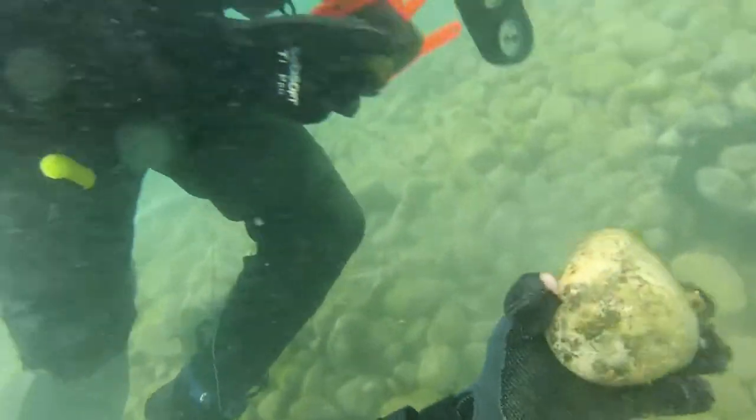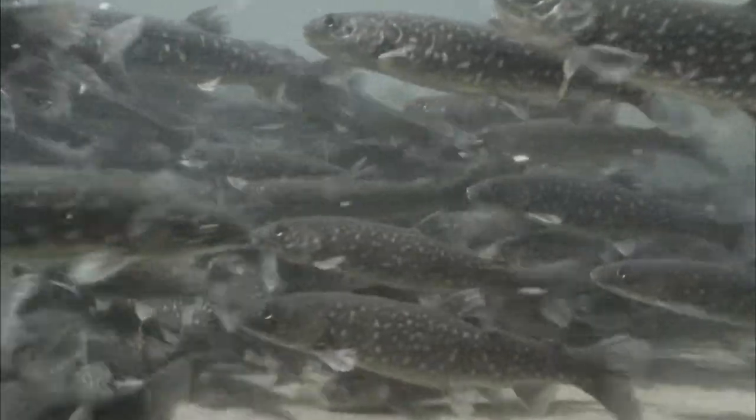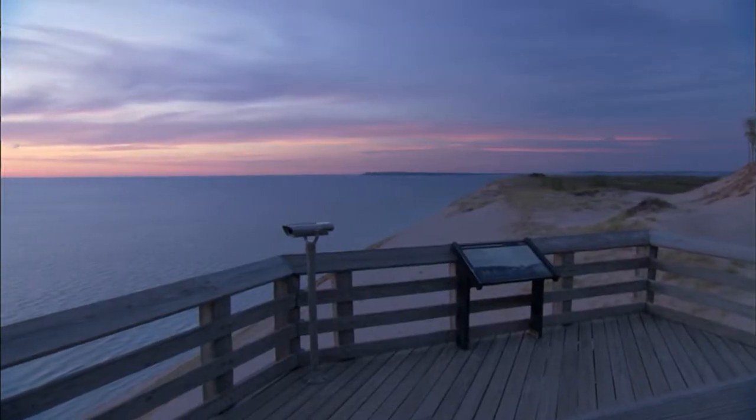If we can look at how habitat functions — particularly how it might function better for native fish — then that is an approach that will have long-term benefits for both fisheries and healthy Great Lakes.